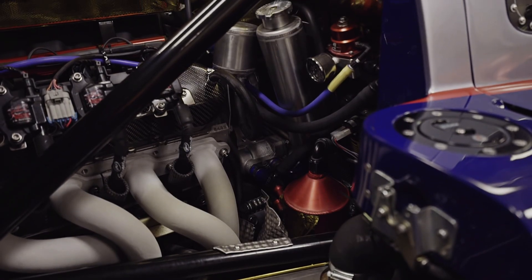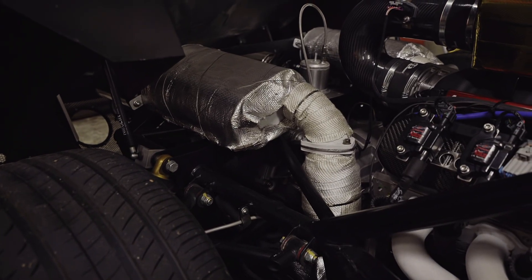The engine has been modified to increase the horsepower, and the transmission has been modified to handle the increased horsepower.